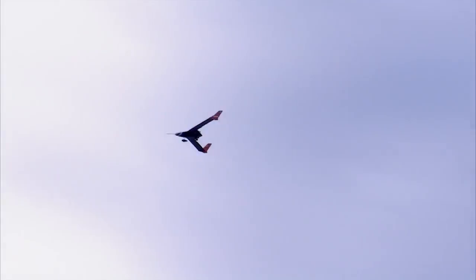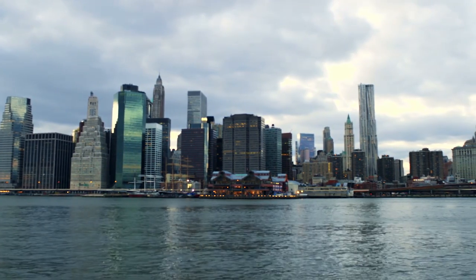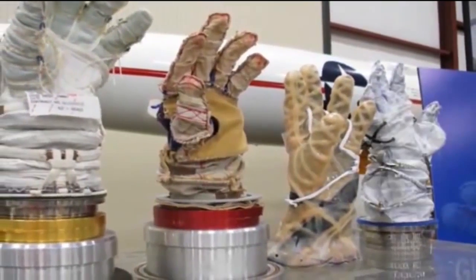We also have a competitor who is an artist in New York City — he decided he could build a better astronaut glove, and sure enough he did. He's gone off, taken his prize money, rolled it over, and started a spacesuit company selling spacesuits.